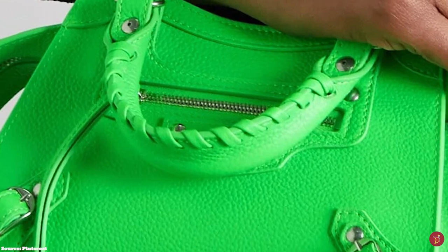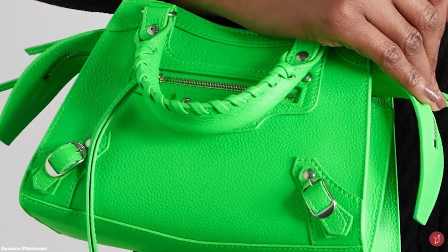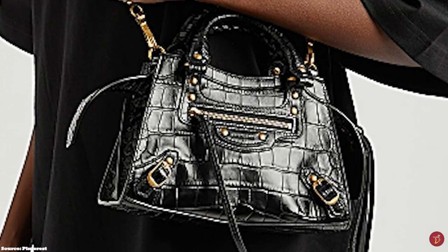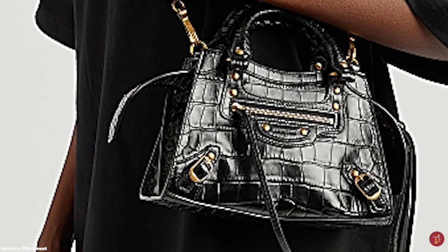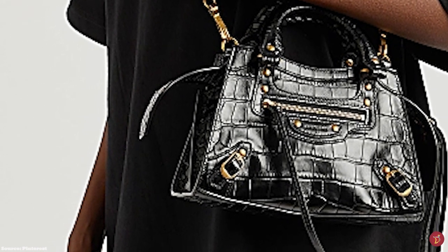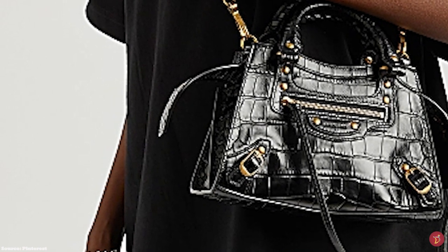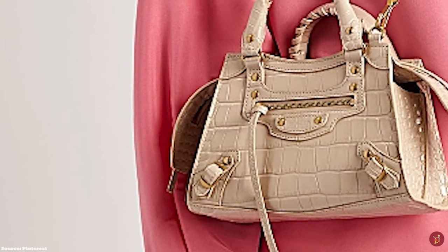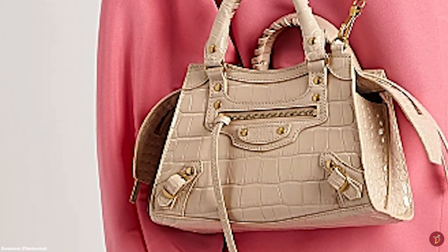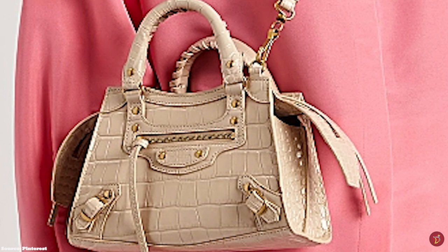The Neo Classic Bag also comes with a crossbody strap, making the bag easy to carry and more versatile. Usually offered in a matte black option, it is available in a variety of eye-catching colours and sizes, and also has the option of croc embossed calfskin. The Neo Classic City Bag is a feminine bag with an edgy touch, appeal and look — a cool girl bag with a twist. The Neo Classic Bag has a non-traditional luxurious allure that will never go out of style, but will remain timeless, classic and stylish.